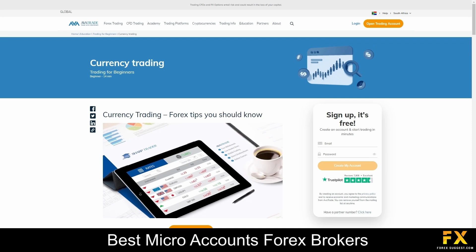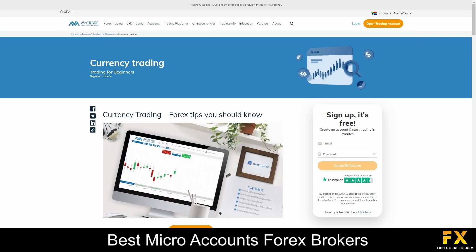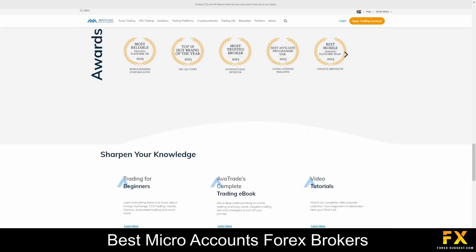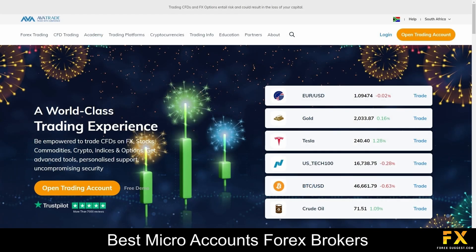These resources are designed to enhance traders' understanding of the financial markets. Overall, AvaTrade stands as a premier online trading platform committed to providing a holistic and empowering experience for traders around the world. With a diverse range of trading instruments, user-friendly platforms and flexible account options, AvaTrade caters to the needs of both novice and experienced traders. Backed by transparency, reliability and innovation, AvaTrade invites users to explore the world of online trading with confidence. Whether you are looking to diversify your portfolio, engage in Forex trading, or delve into the exciting realm of cryptocurrencies, AvaTrade offers a robust platform for traders to navigate and capitalize on global market opportunities.